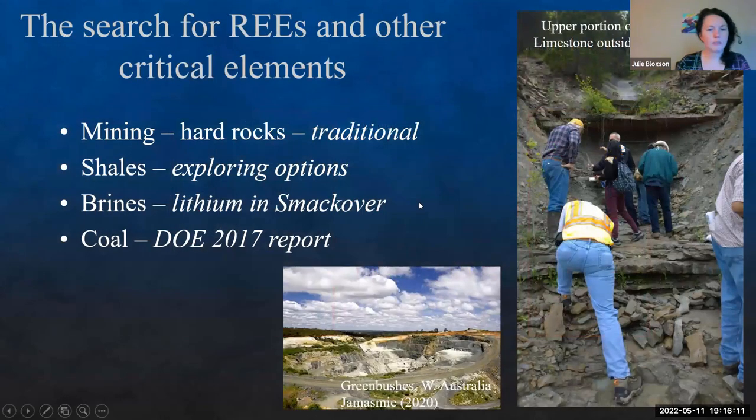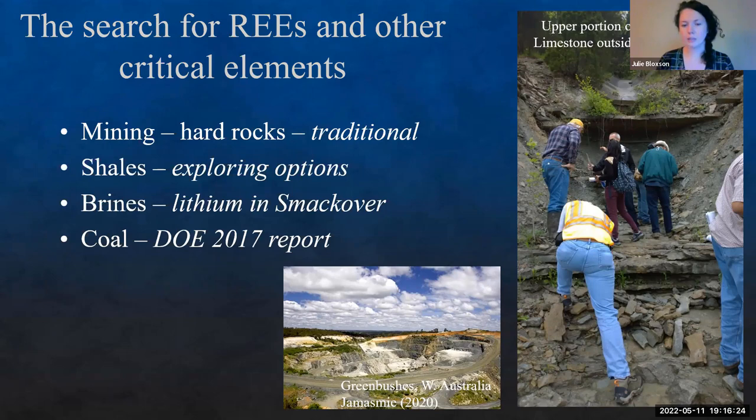So where are we actually going to find these critical minerals and rare earth elements? The traditional method is mining — typically hard rocks or open pit mining followed by a leaching process. There are new options exploring shales, because the same processes that concentrate organic matter also tend to concentrate metals. Using chemostratigraphy and XRF, we're finding elevated levels of various metals in shales — such as nickel, lithium, and copper — which could be another potential option.